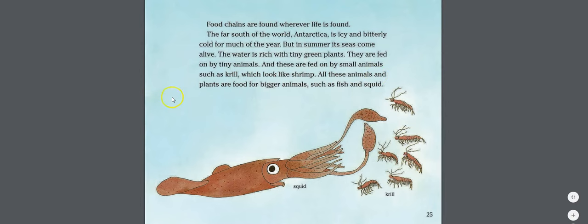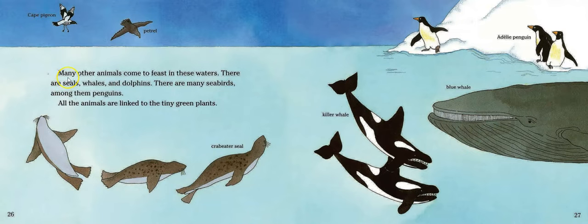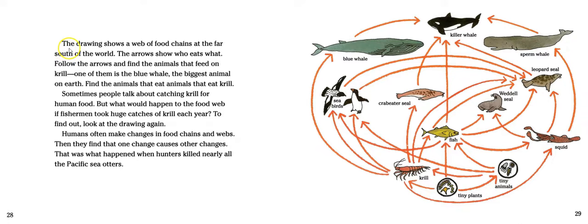All these animals and plants are food for bigger animals such as fish and squid. Many other animals come to feast in these waters — there are seals, whales, dolphins, and many seabirds, among them penguins. All of these animals are linked to the tiny green plants.